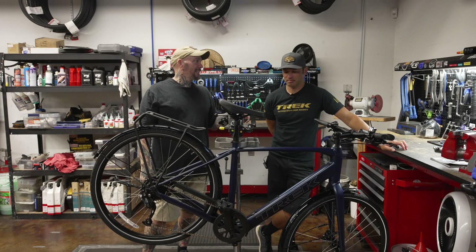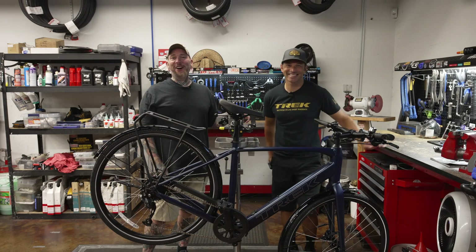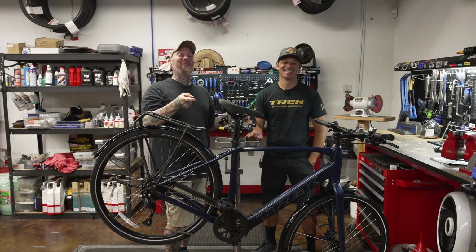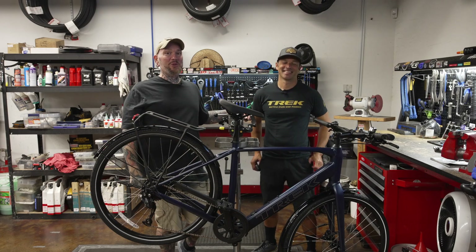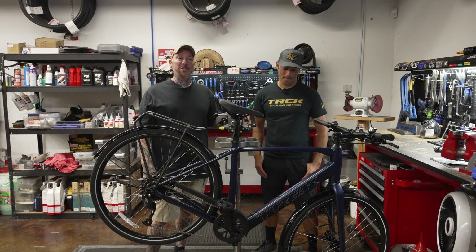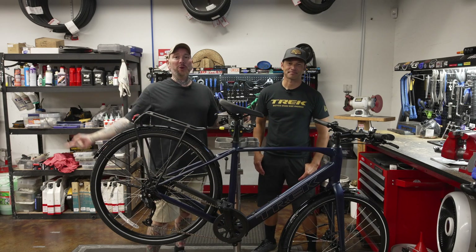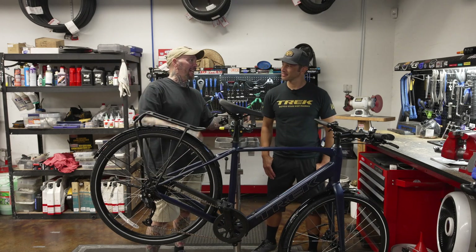Hey everybody, it's Thomas with Get Out Arizona and you're watching another amazing episode of Bicycle Showcase — maybe not so amazing, I don't know. On Toolbox Topic, we're coming to you once again from Trek Bicycle Stores West Phoenix in Goodyear, Arizona, where the cool kids hang out. I'm with my co-host Brandon Van Lueven. Brandon, how the hell are ya?